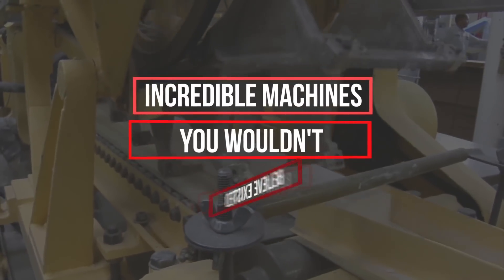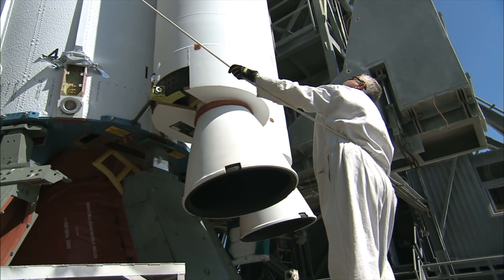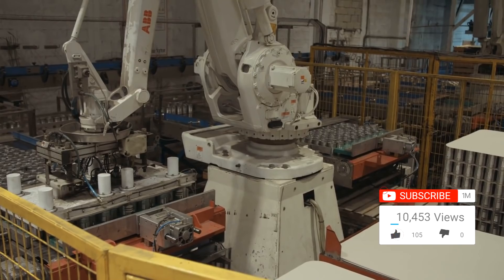20 Incredible Machines You Wouldn't Believe Existed. Hey everyone, it's Alexa, back again with another video. When we think of machines, our thoughts immediately go to heavy-duty pieces of industrial equipment made from steel and metal and capable of performing feats that no man could achieve alone.